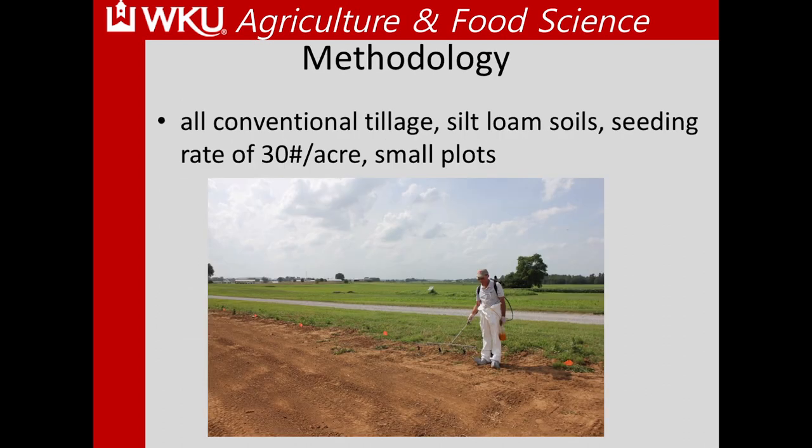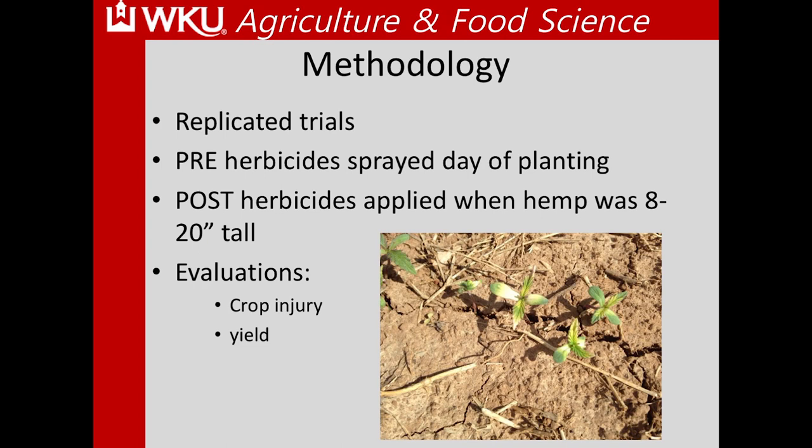Most of our research has occurred here at AREC. We utilize conventional tillage on silt loam soils, seeding around 30 pounds of seed per acre on small plots, and use research plot sprayers to apply different herbicides. All trials have been replicated. Pre-emergent herbicides are sprayed the day of planting, timed right before rain or watered in with an inch of irrigation if extremely dry. Post-emergent applications target hemp between 8 and 20 inches tall.